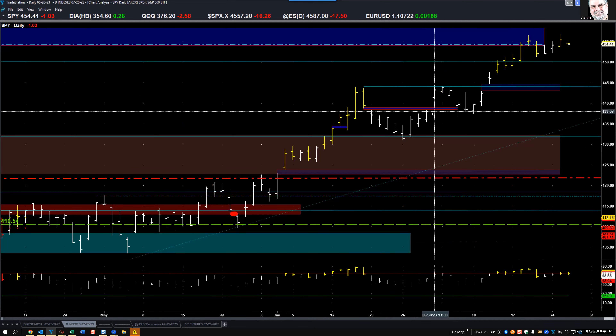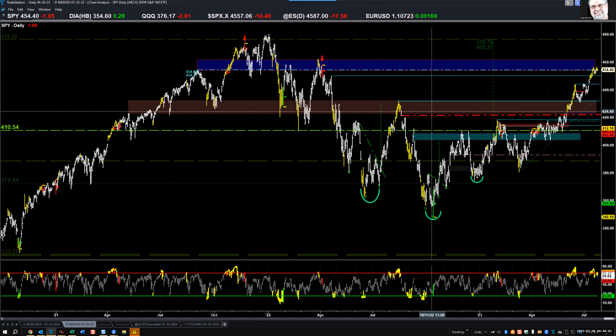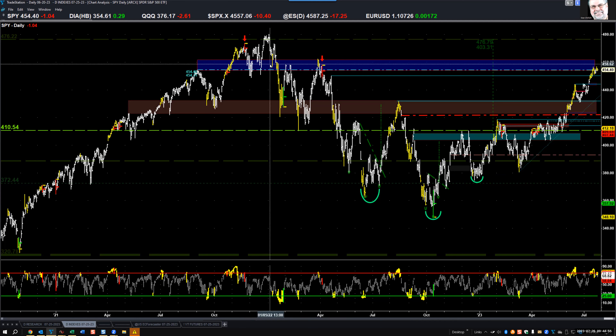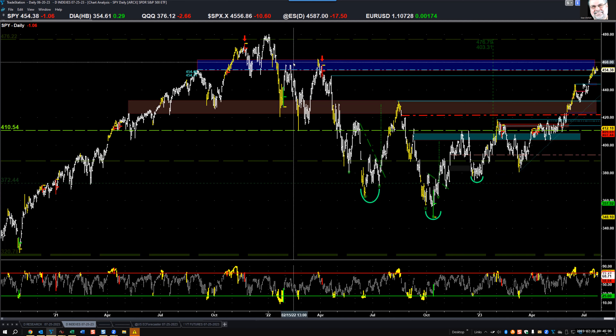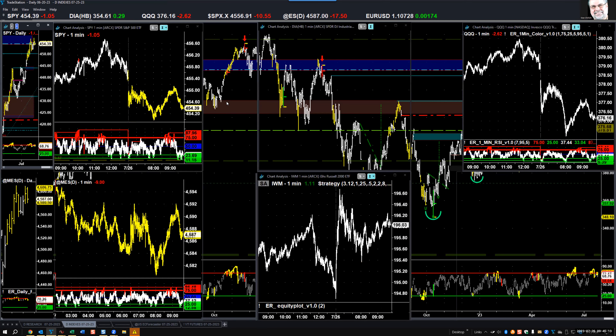The last couple of days poked its nose up into that blue zone, which contains highs going all the way back to September of 2021 — before the end of the bull market after COVID and the beginning of the bear market, which was January 4th of last year. So this resistance area is very important and it does seem to be stopping the rally. Next, we should see some bearish activity of some sort.